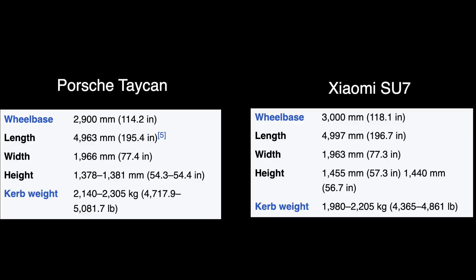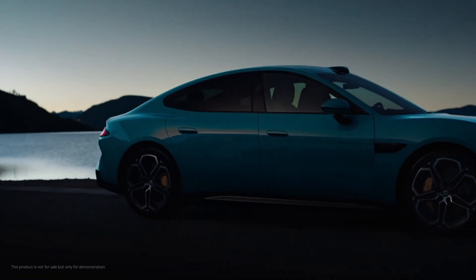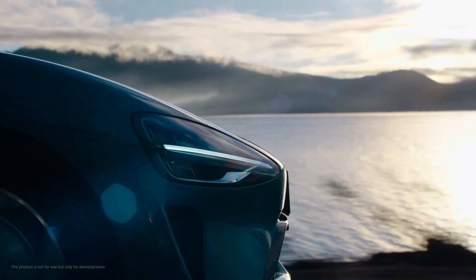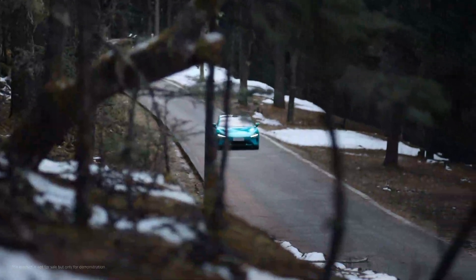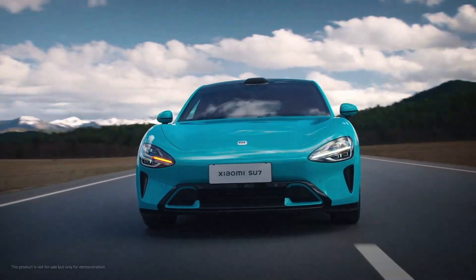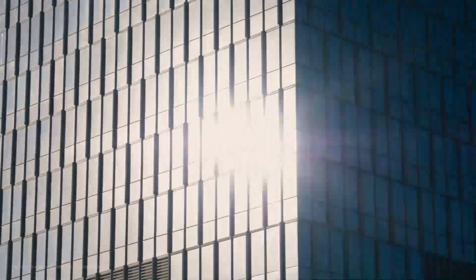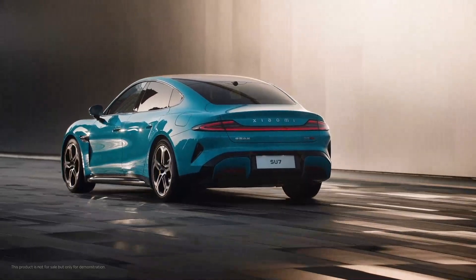Dimensionally speaking, the two vehicles are nearly identical. But if we look past the design similarities, the two vehicles are obviously very different, not least because of their price point. The base trim of the Xiaomi starts at 216,000 CNY — that's roughly about $30,000. The standard version has a 73.6 kWh lithium iron phosphate battery made by BYD. Xiaomi claims a CLTC range of 700 kilometers, though real-world range in tempered climate should be just shy of 500 kilometers. It is powered by a 299 horsepower permanent magnet electric motor mounted on the rear axle, able to do 0 to 100 km/h in just 5.7 seconds.